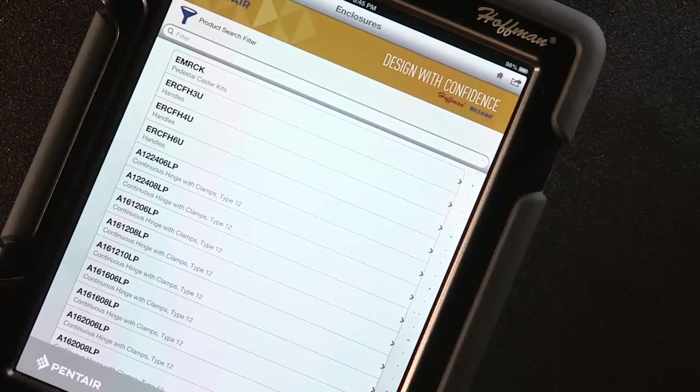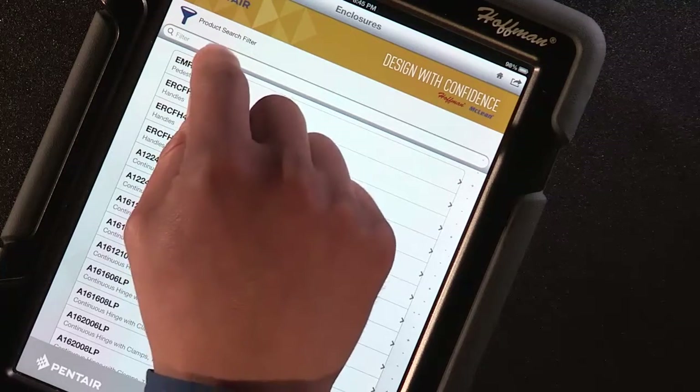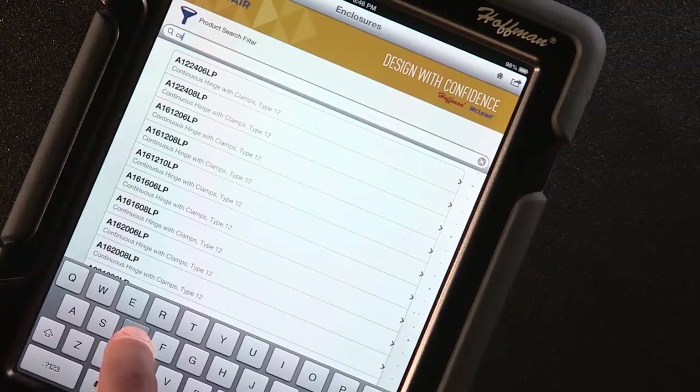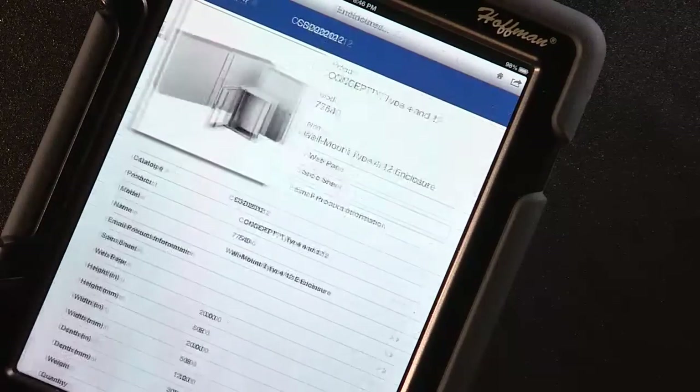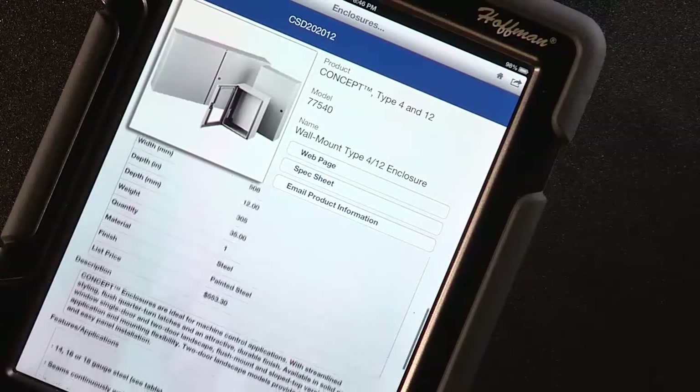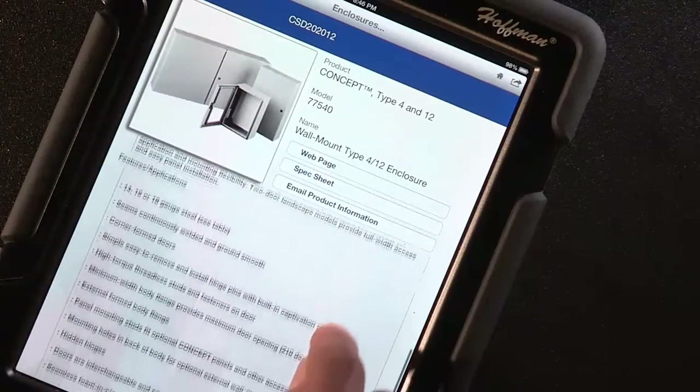There are a few ways you can search for the products you want. If you know the part number you want to see right away, start to enter it into the text field. When you find the part you're looking for, tap on it. You will see a low-res image that represents this product, along with most of the product information you'll need.